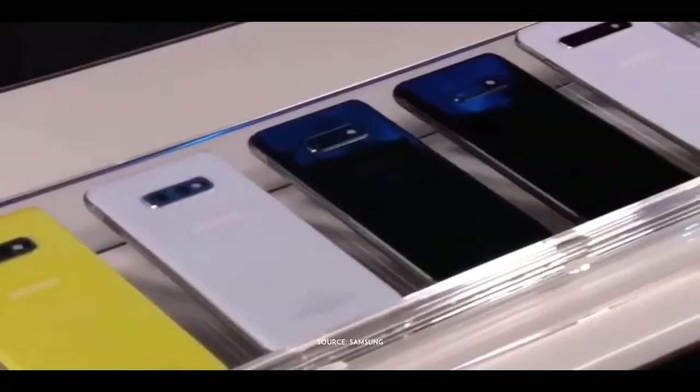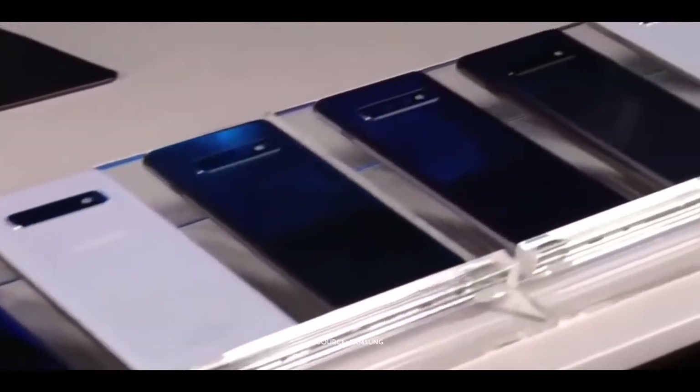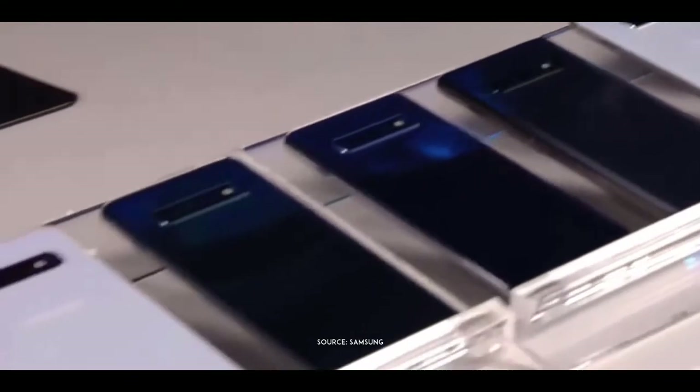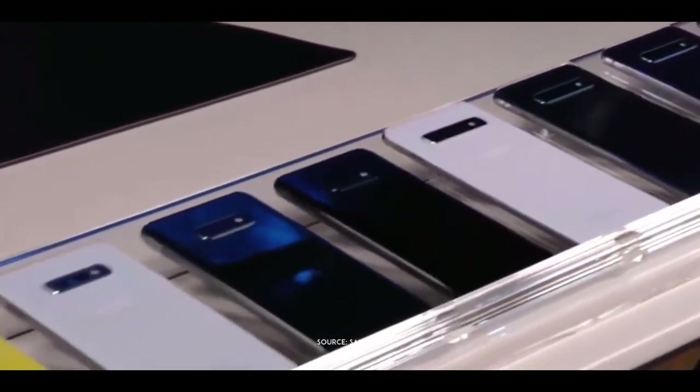With the dynamic AMOLED display and the ultrasonic fingerprint scanner, the front of this phone is elegant. So is the rest of it. All three models come in a range of beautiful colors — there's a color that's right for everyone.